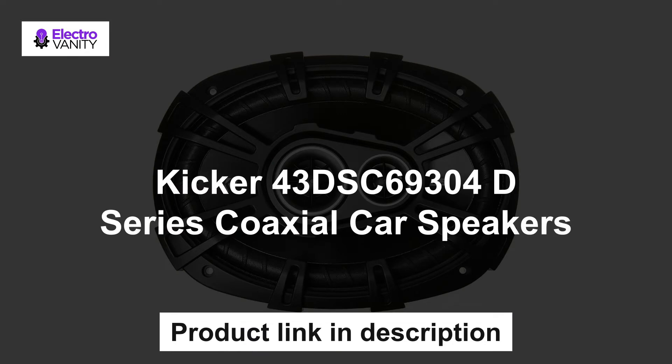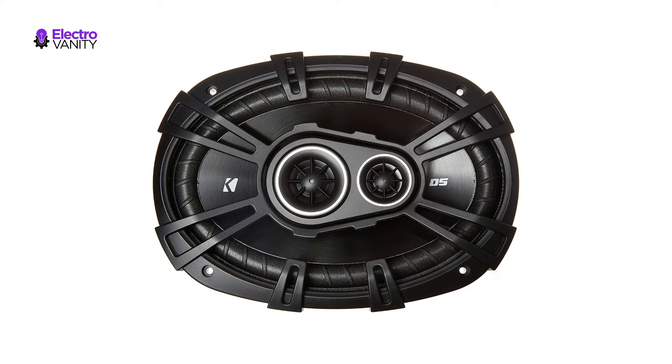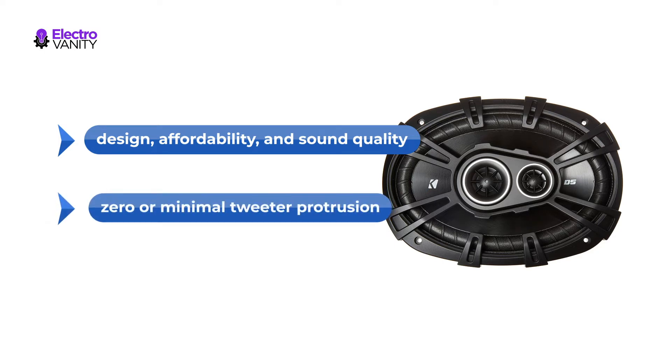The second one is the Kicker 43DSC69304 D Series coaxial car speakers. The Kicker 43DSC69304 D Series car speakers are a fantastic combination of design, affordability and sound quality. The first thing you will notice about these speakers is their thin profile with zero or minimal tweeter protrusion, offering clean highs.